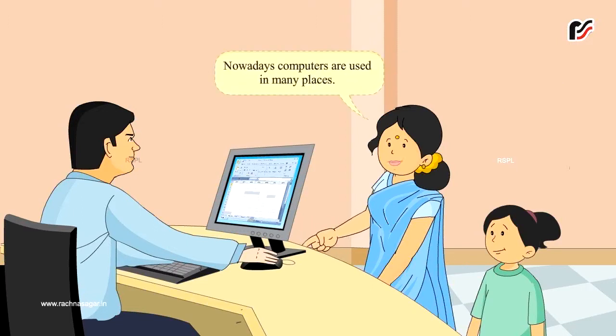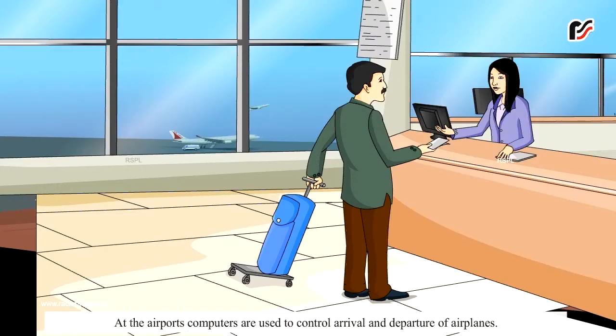Nowadays, computers are used in many places. Let me tell you more about it. At the airports, computers are used to control arrival and departure of airplanes. Computers are also used at the airports to issue tickets and boarding passes.